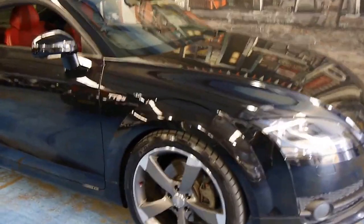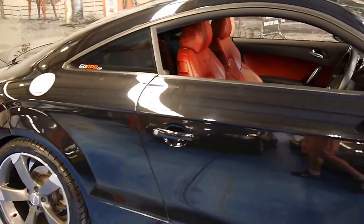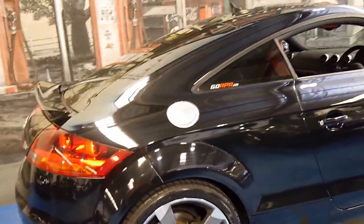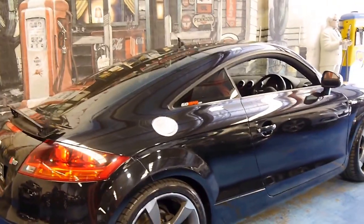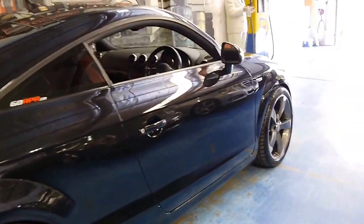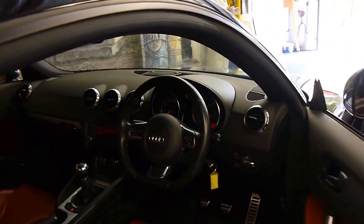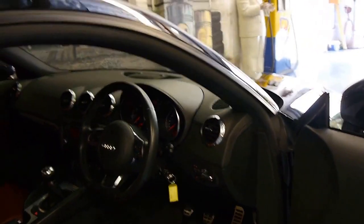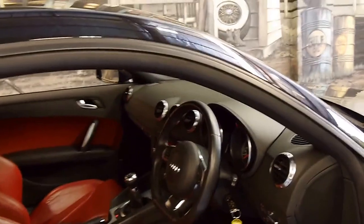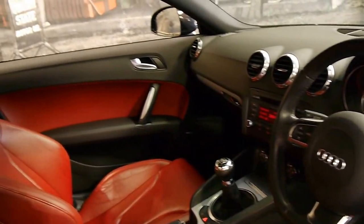Look at this very nice Audi TT. It's a 2007 model and it's the first of the new series. It's metallic black in colour with red leather interior, and the car's done just 88,000 kilometres. It's got a very good service history with just about every single service done at an Audi dealership, and it's been owned by a very fussy owner.